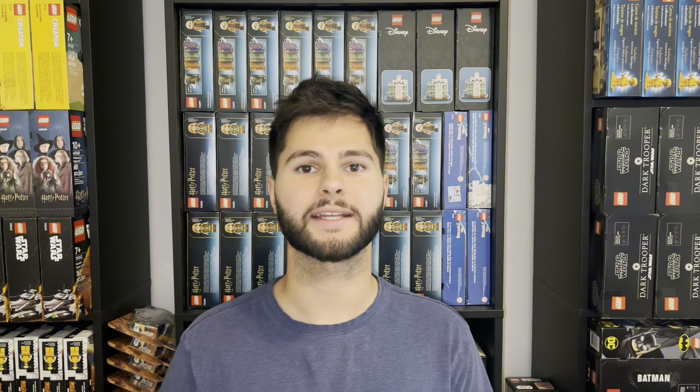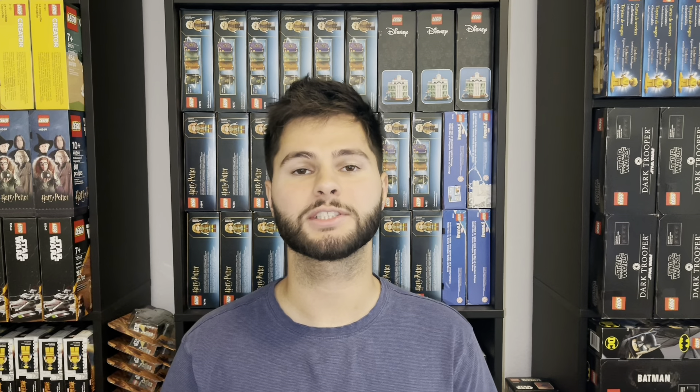Hey everyone, my name is Brian and welcome back to my LEGO investing channel, Brick Dynasty. I've been investing in LEGO since about 2011. I took a few years off in between, but I've been back seriously investing for the past two and a half years. Today, I'm going to cover some big news out of lego.com in Europe.